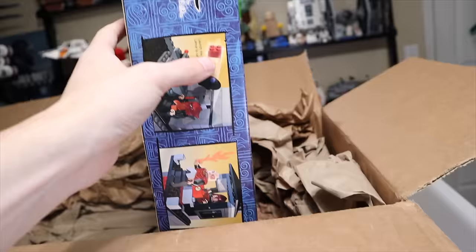You can check out my review on this set — it'll actually be out before this haul video. But yeah, let's open up the rest of the boxes because we have a lot more stuff.